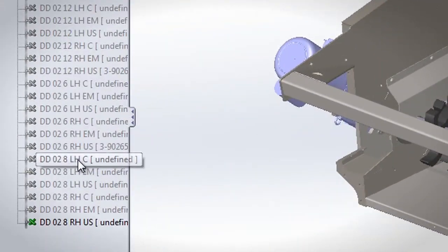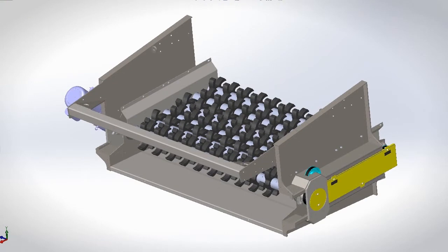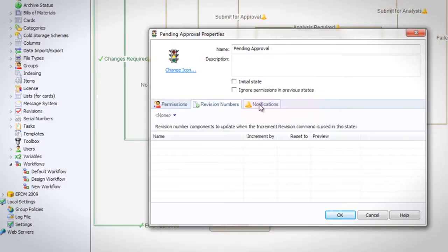We can set it up so it copies files automatically and renames them to what they're supposed to be. That removes user error, and then it automates the assembly of the file after it's created — picks the horsepower and sends notifications, emails, and updates.